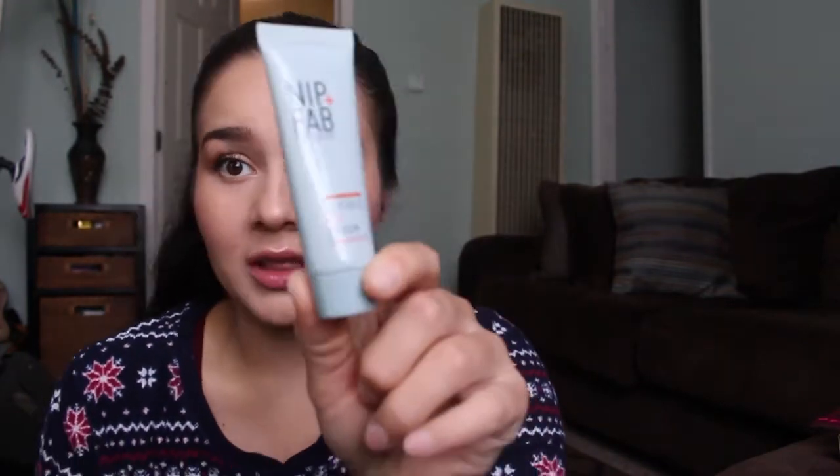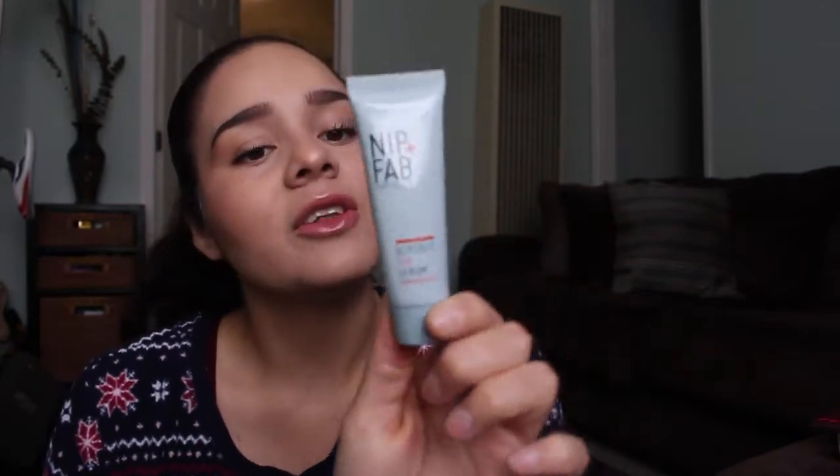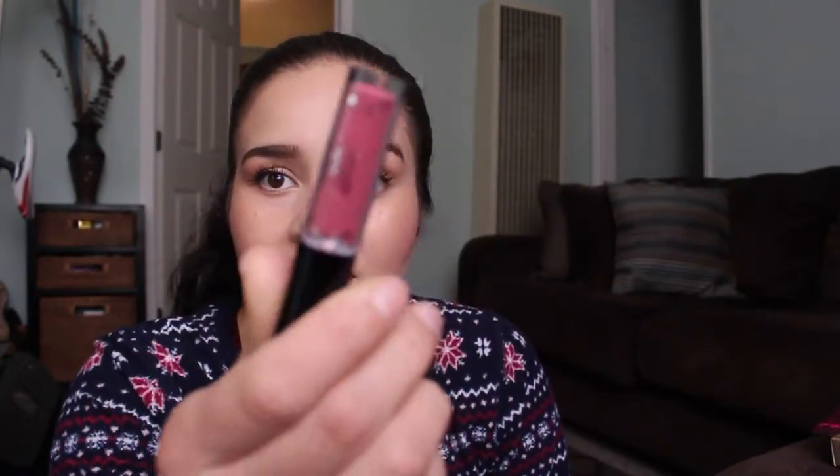The last three items from Ipsy: I got the Nip + Fab Exfoliate Glycolic Fix Serum — I actually love glycolic serums — in 0.6 fluid ounces. I also got a travel size of The Porefessional, which I love. Last but not least, I got the Siaté Liquid Velvet lipstick in the color Pinup, which is a beautiful mauve color. That's my Ipsy Glam Bag.